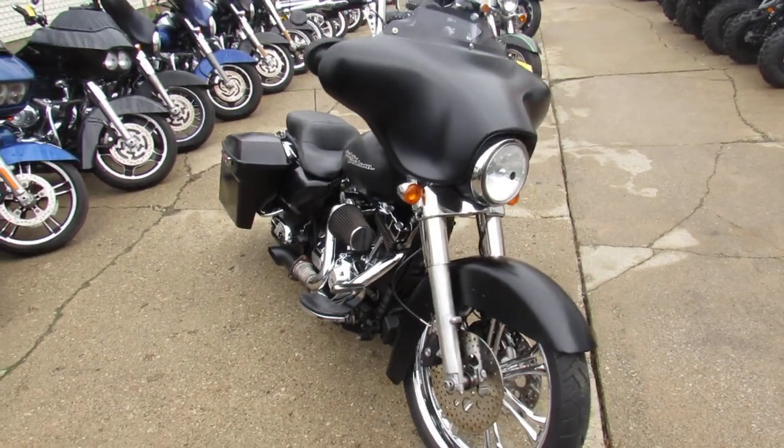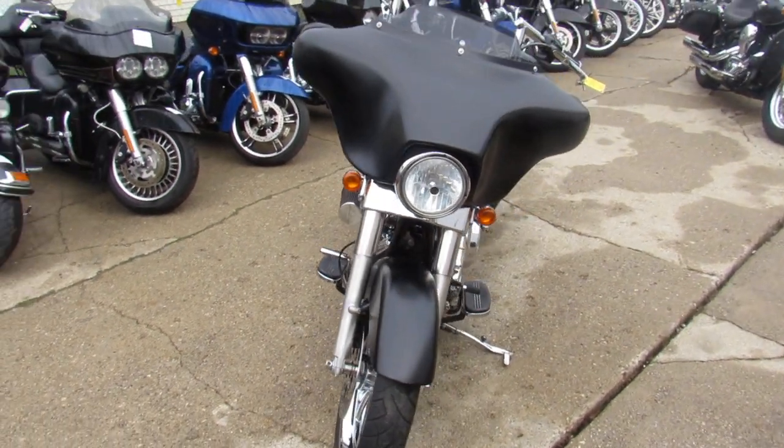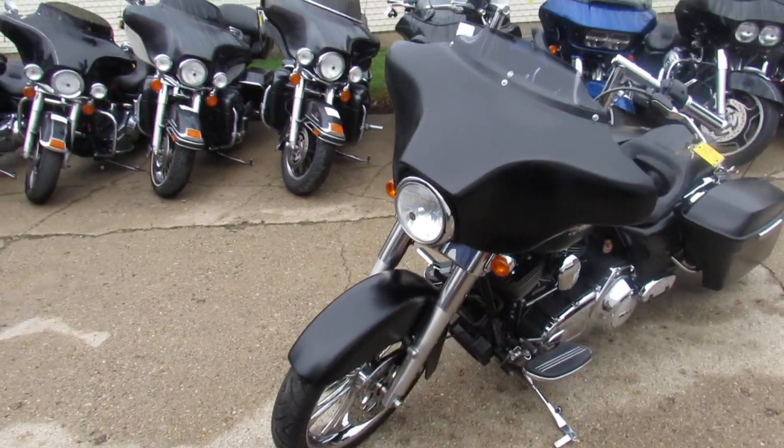We've got guaranteed financing. We have leasing programs, layaway programs, and your trades are always welcome. Give us a call — we'll get it done: 810-648-9500.